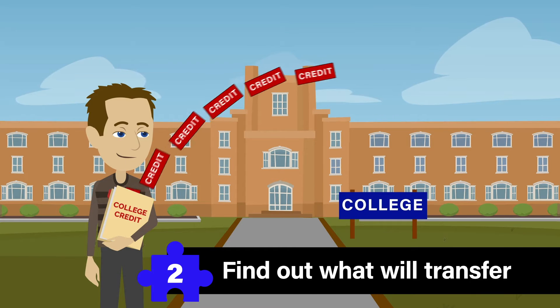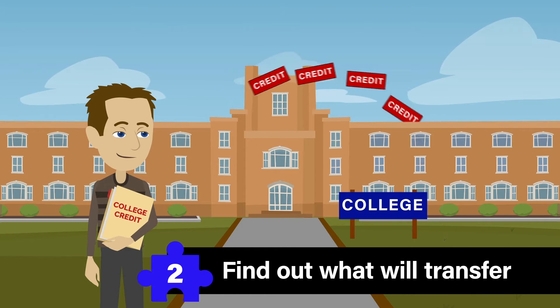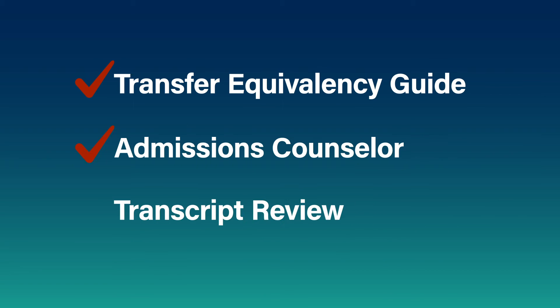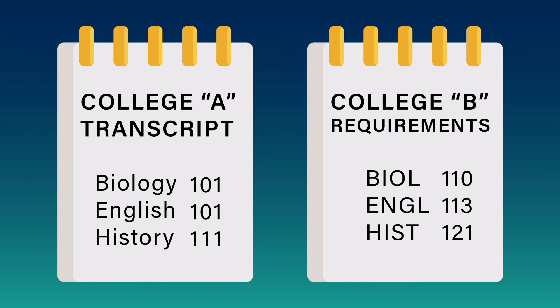Number two, find out how much credit you've earned will transfer before you apply. Use an online transfer equivalency guide or meet with an admissions counselor to compare the credits you've earned with the credits you need for your degree. Or ask for a preliminary review of your credit. At Columbia College, for instance, you can receive an unofficial evaluation of your transcripts before you even apply. This allows us to see how your previous coursework aligns with our requirements.